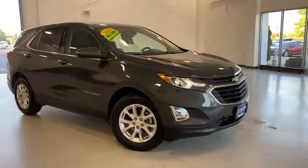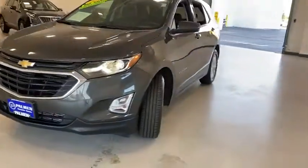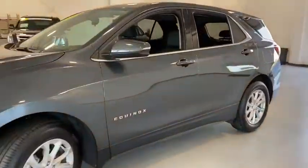Stop by and take a look at the 2018 Chevrolet Equinox. Fuel efficiency, safety, and value equals the Chevy Equinox.